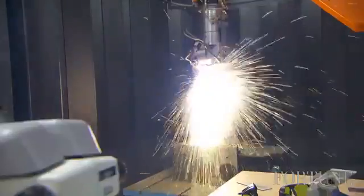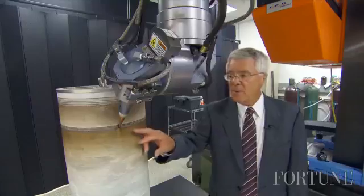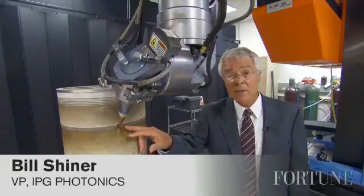This laser is drilling 50 holes per second into a sheet of metal. The diameter of these holes are about 20 thousandths of an inch.